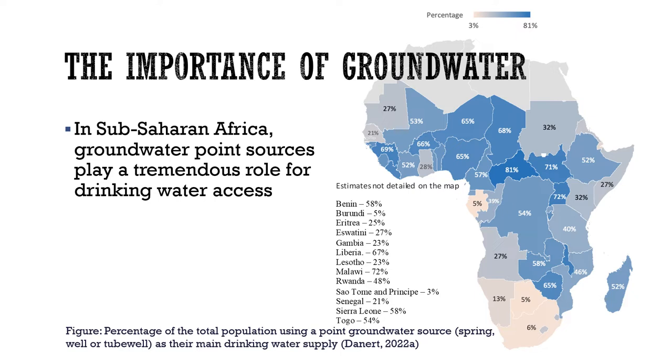This figure actually only refers to point water sources, which means springs, wells and tube wells, or boreholes. And there's a lack of comprehensive data on the extent to which groundwater is the source for pipe supplies. But at least 50% of the population of these countries overall rely on groundwater point sources.